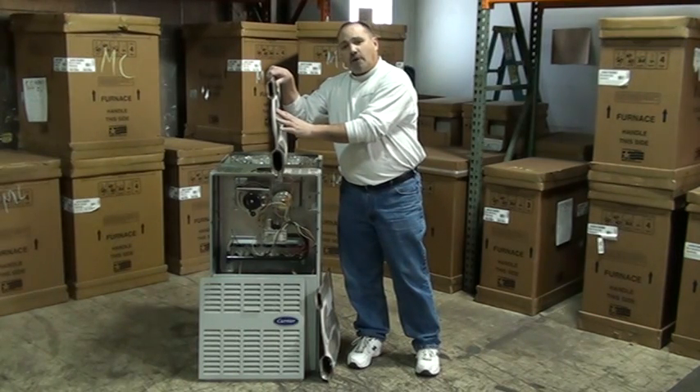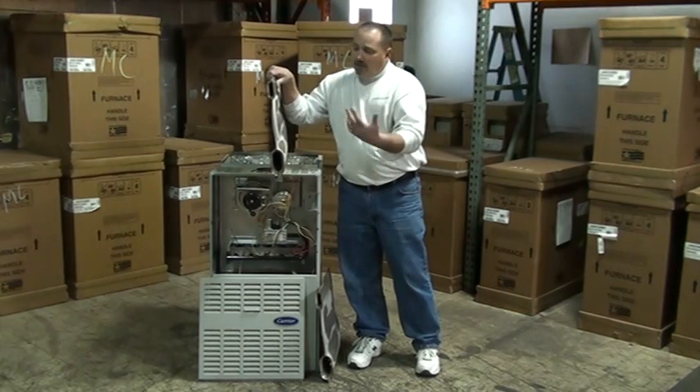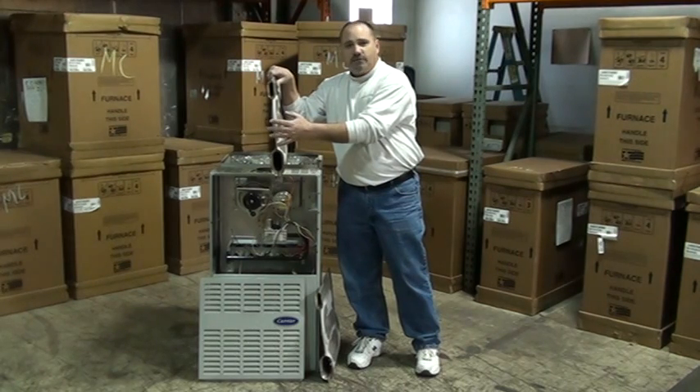So when you have a cracked heat exchanger, you can do one of two things. If it's under warranty, you can have it replaced. Unfortunately, the labor's not covered. Most situations are between $600 and $1,000.